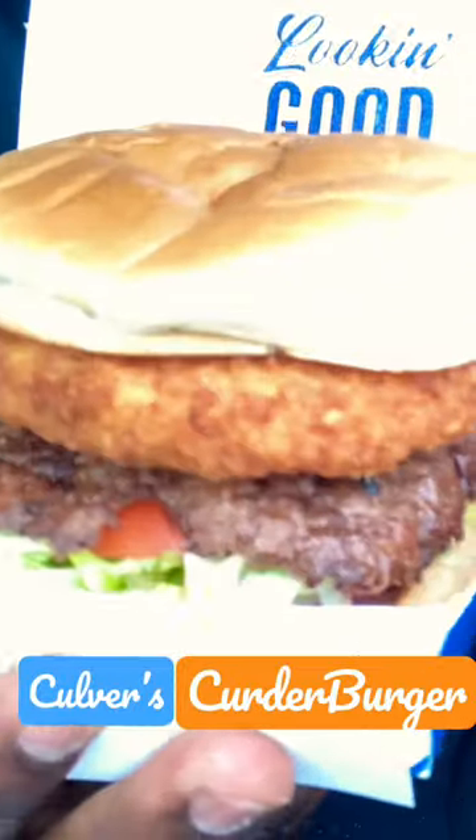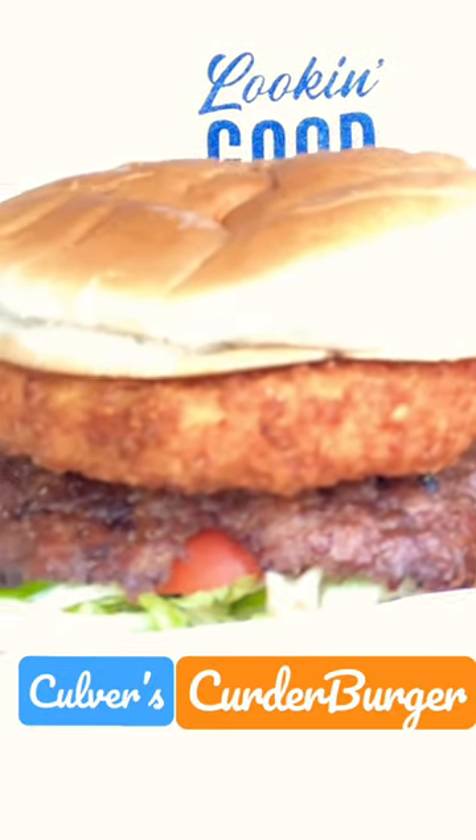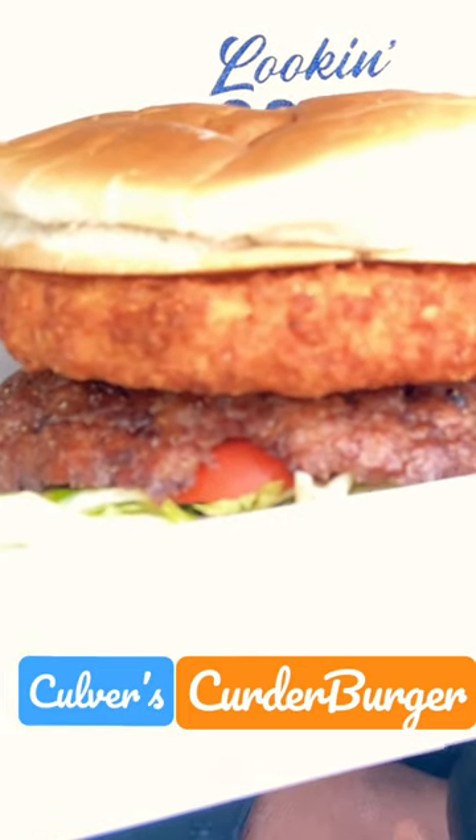This is how it looks, y'all. The top part that kind of looks like a chicken patty — that is a cheese curd — and then you got their famous butter burger.